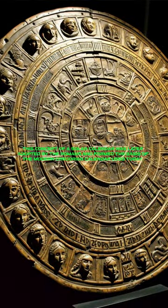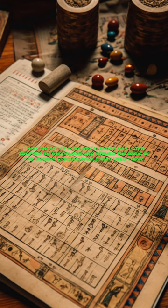This concept of a solar calendar was later adopted by the Romans and formed the basis of the modern Gregorian calendar used today.